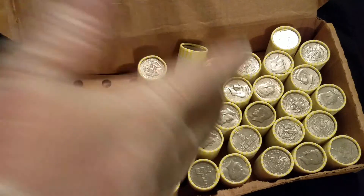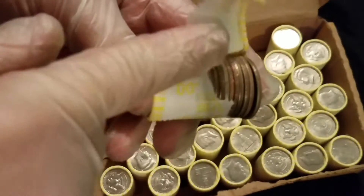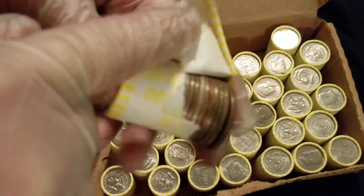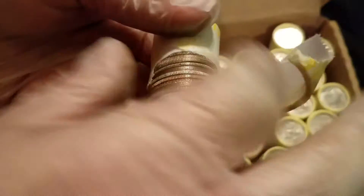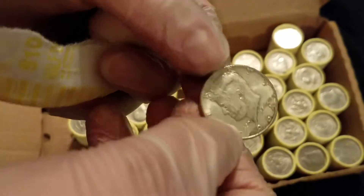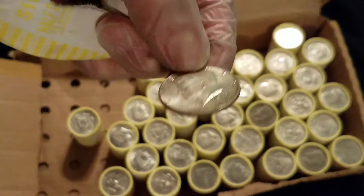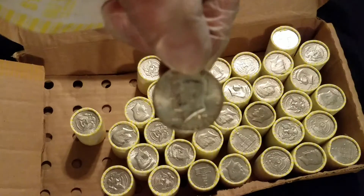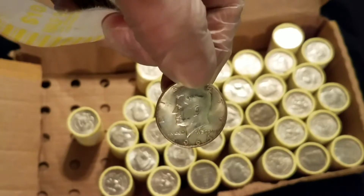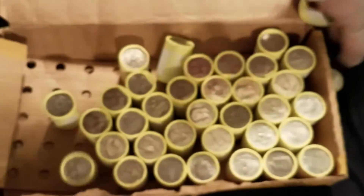Alright folks, we are back. This is what we've done thus far, including destroy the box. It looks like we have our first silver of the night — we're very excited. It's a '64 — I was telling my dad it looked old. That is a 90 percenter, and that is why we do it. That's what we're looking for, and hopefully we find some more.